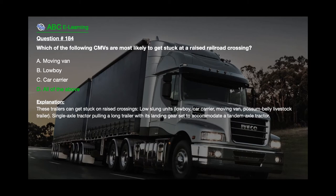The correct answer is D. All of the above. These trailers can get stuck on raised crossings — low-slung units such as low boys, car carriers, moving vans, possum belly livestock trailers, and a single axle tractor pulling a long trailer with its landing gear set to accommodate a tandem axle tractor.